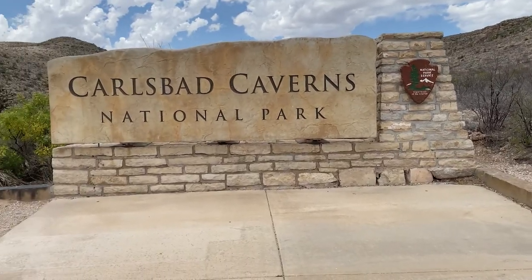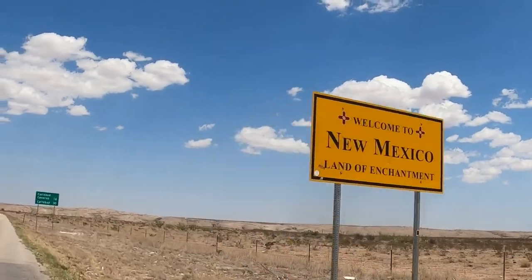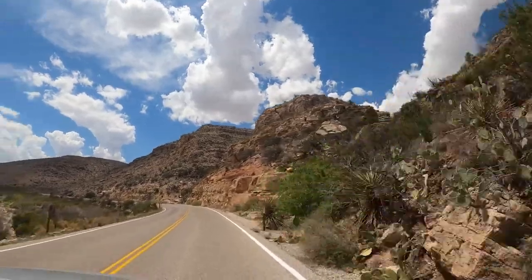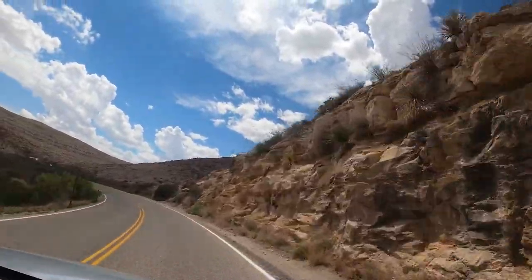Hey everyone, it's Madeline and this video is all about what to expect when visiting Carlsbad Caverns National Park. Located in the Chihuahuan Desert in New Mexico, this vast cave system is fascinating to behold.